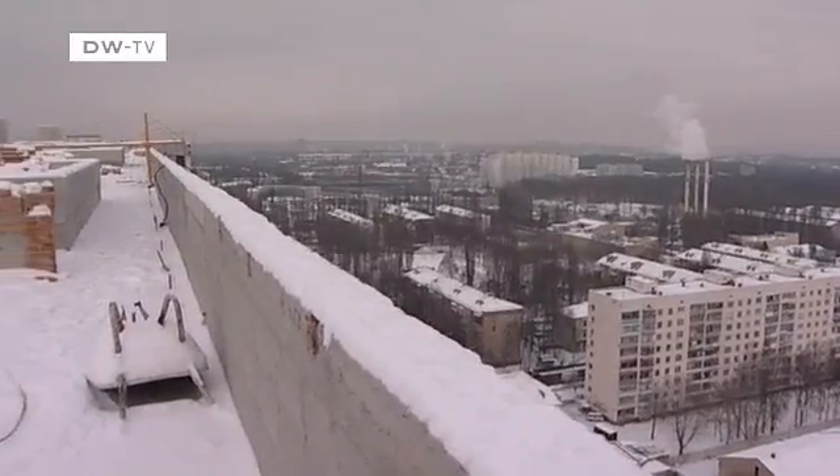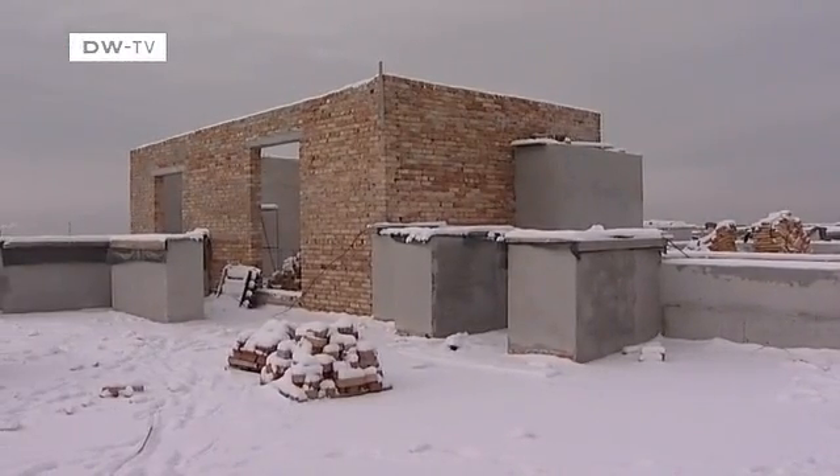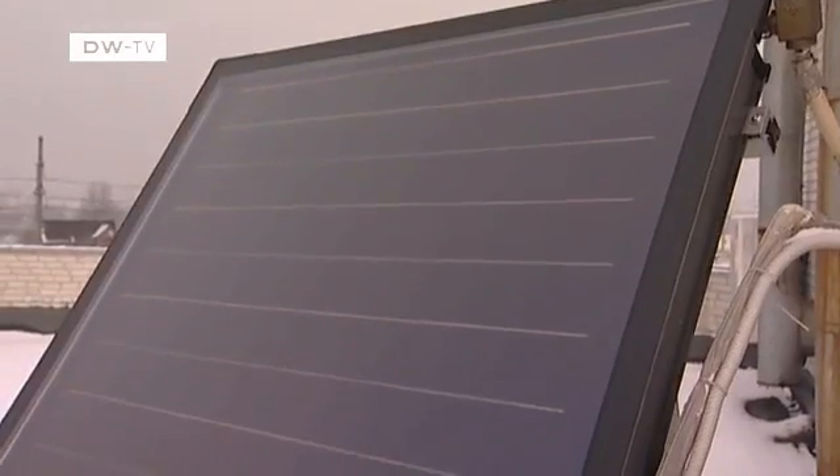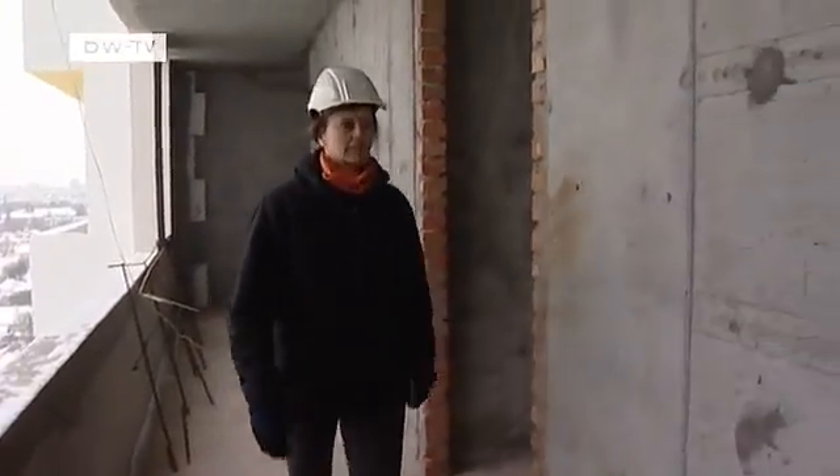Back at the building site, solar cells are being installed on the roof to provide some of the apartments with warm water. The use of renewable energy plays an important role here. Schweiger will then monitor how much energy the house uses for a year to test the project's efficiency.